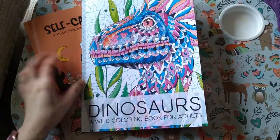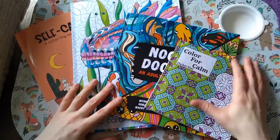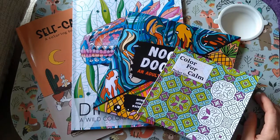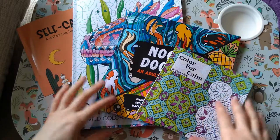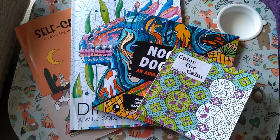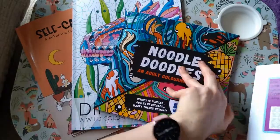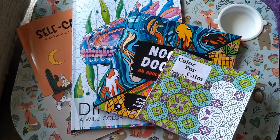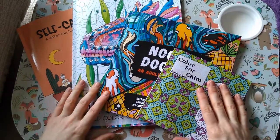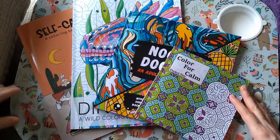So that is my mini haul — just the four books. I'll put links in the description below so you can check them out and see what you think. Let me know if you decide to add any of these to your wish list. I love this one — I think that's my favorite one, just so cool and cute. Right, thank you very much for joining me. If you enjoyed this video please give it a thumbs up, and if you haven't already please subscribe so you'll know whenever I put a new video up. I'll see you in the next one, bye!